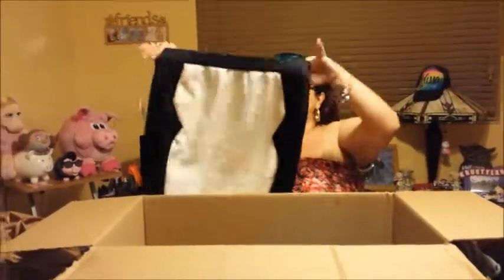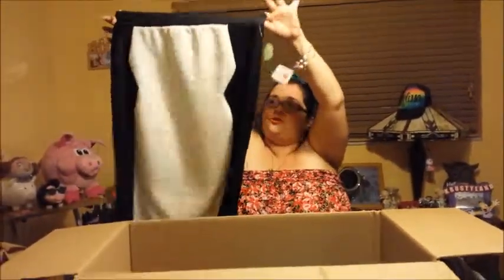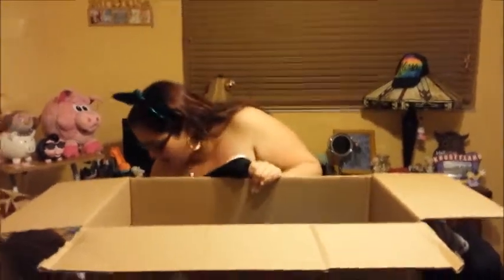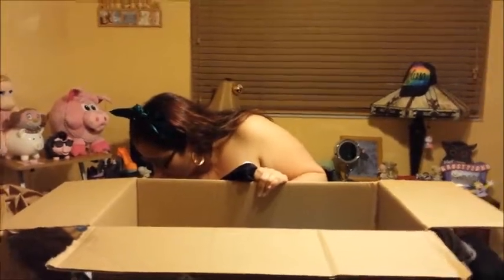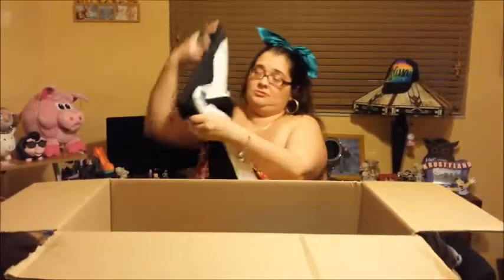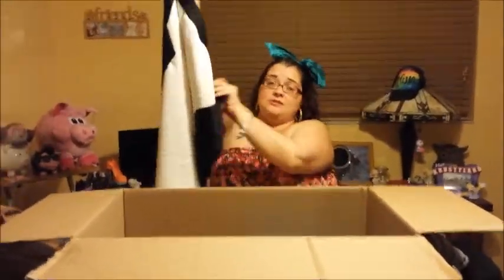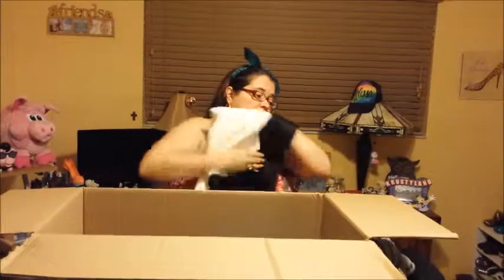I got this skirt to pair with one of the pretty blouses. It's a little see-through so I'll probably wear white panties or a slip. I love the texture of it in the front and on the sides. I got it for six dollars — from $14.89 down to six dollars. That's a really nice skirt for six dollars!